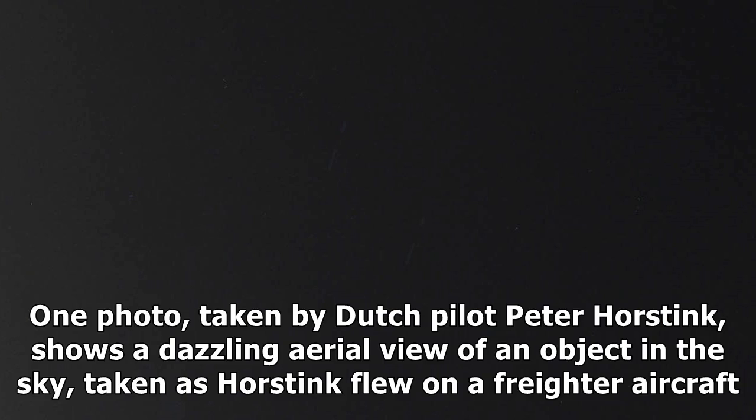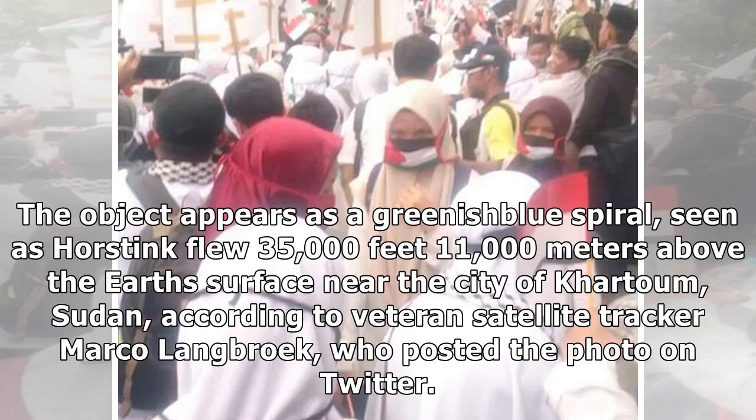One photo, taken by Dutch pilot Peter Horstink, shows a dazzling aerial view of an object in the sky, taken as Horstink flew on a freighter aircraft. The object appears as a greenish-blue spiral, seen as Horstink flew 35,000 feet (11,000 meters) above the Earth's surface near the city of Khartoum, Sudan, according to veteran satellite tracker Marco Langbrook, who posted the photo on Twitter.